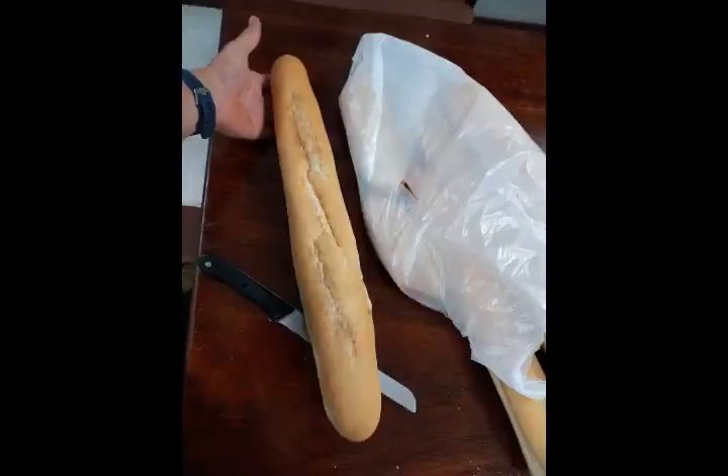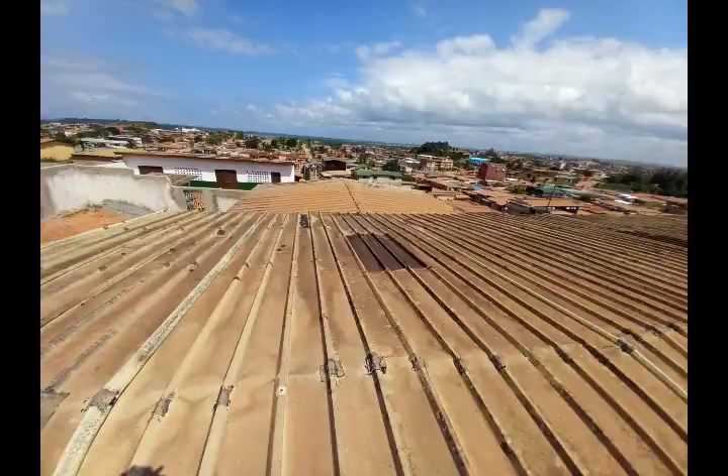Here is French bread — it's about 25 cents per loaf.